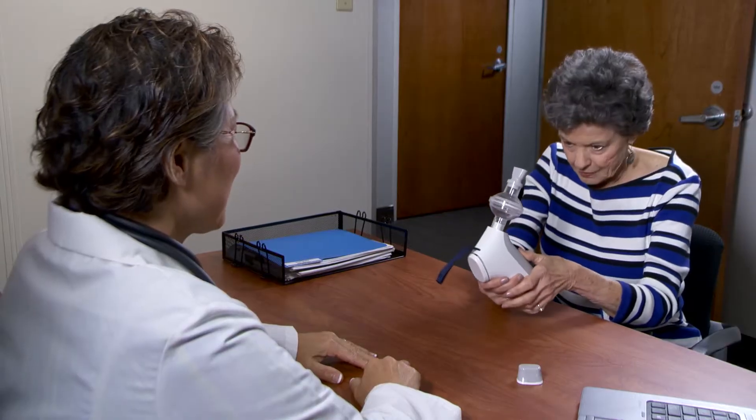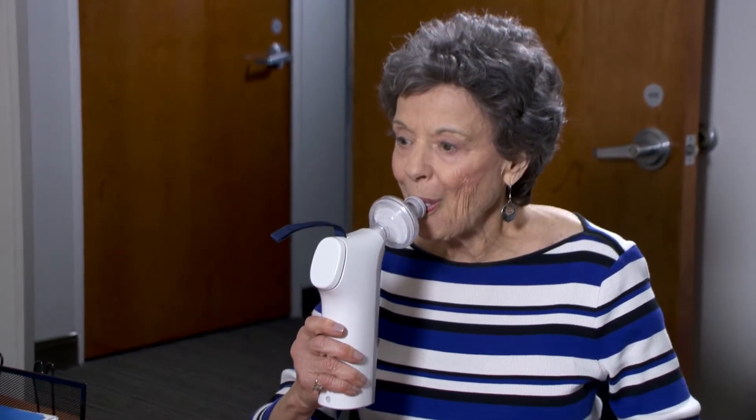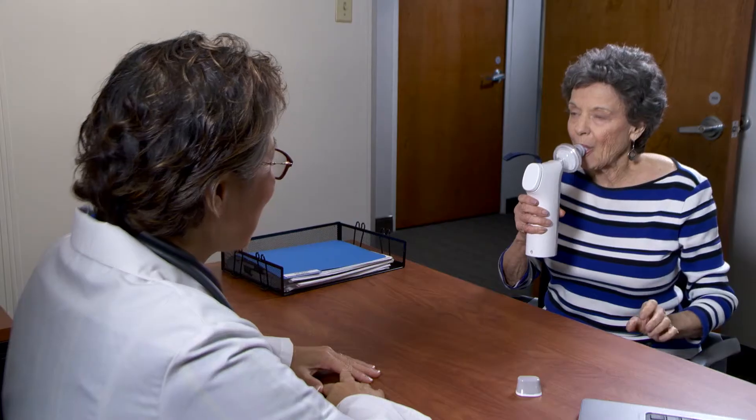If your patient is not accustomed to bi-level pressure therapy, the 18 centimeters of pressure at inhalation may startle her. Consider showing the user video before she tries it herself. Emphasize that when she uses the device, she should exhale into it first, as this may make the initial experience more comfortable. After each patient use, dispose of the external filter and either replace the original mouthpiece or use the included cap.